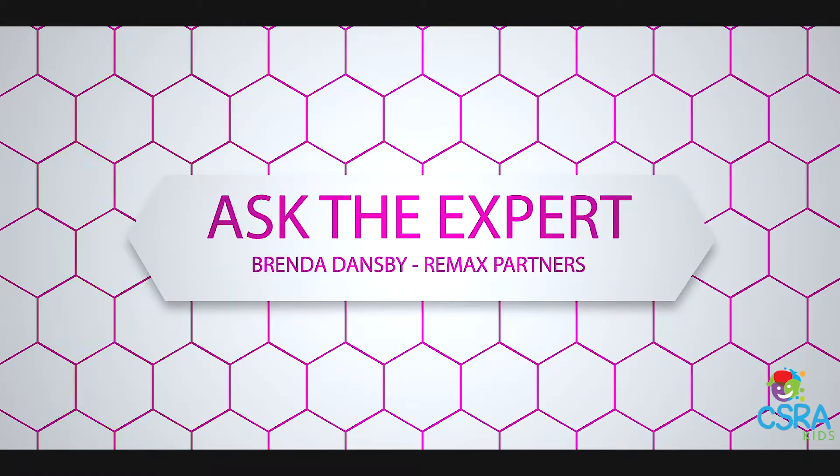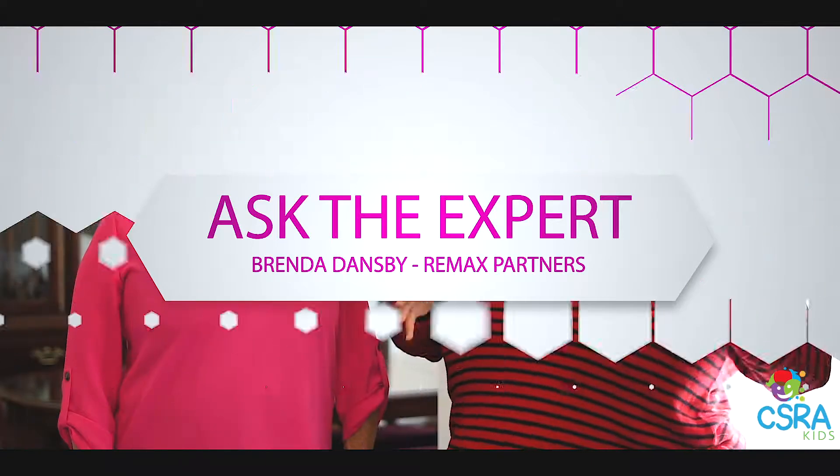We're back with Brenda Dansby from RE-MAX Partners, and today we're going to be talking about the dos and don'ts of how your house should look when it's listed. People are going to be coming in and out of your house, sometimes at the last minute, and we need to be prepared for those people to come look at the house because we want to sell it.